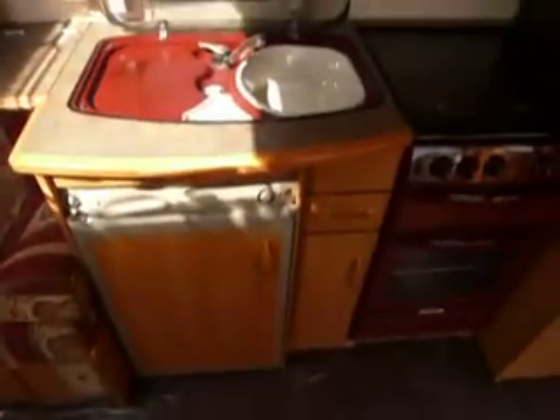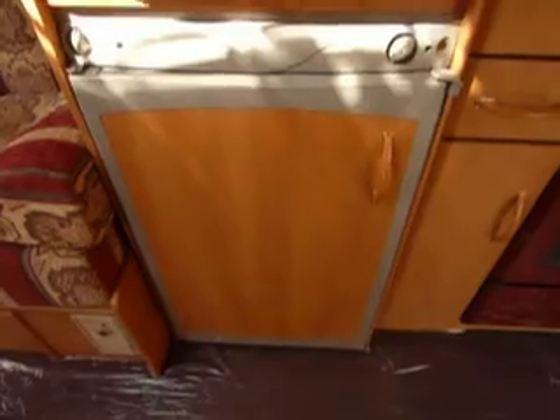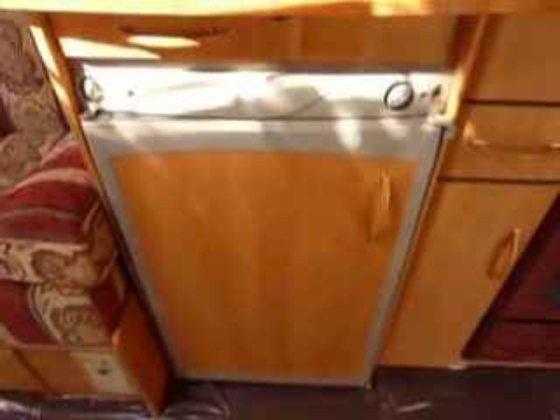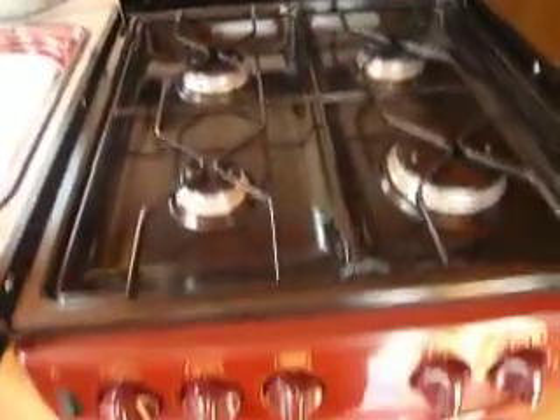Into the kitchen area, we've got a large sink there with draining board. Fridge underneath here, and this is a three-way fridge — works on gas, electric, and your battery. Then on to the cooking area: underneath the glass lid you've got four gas rings, and you've got the grill and the oven there too.